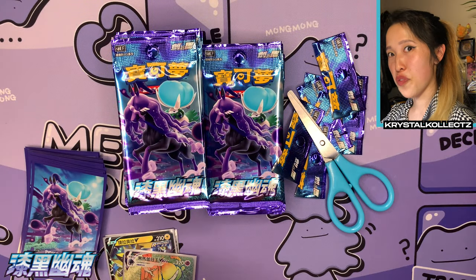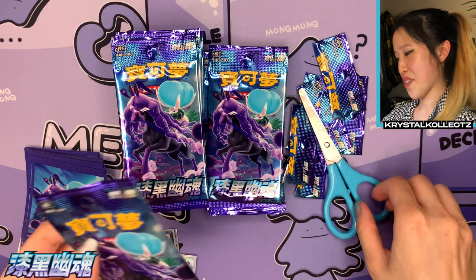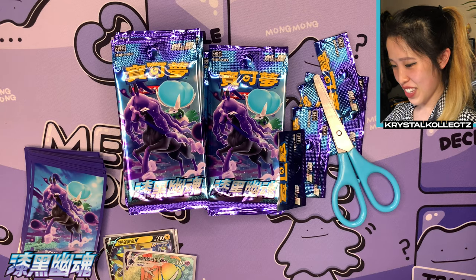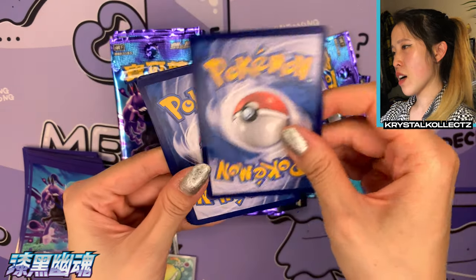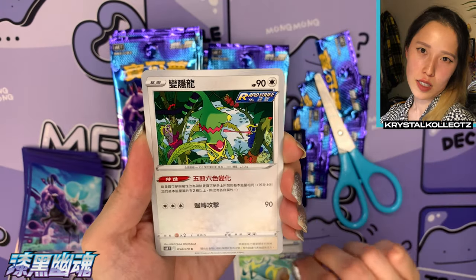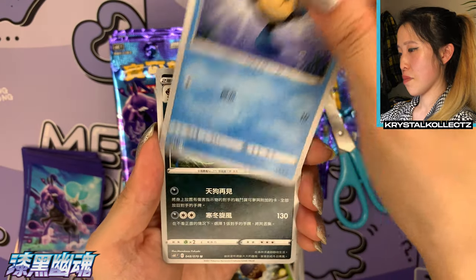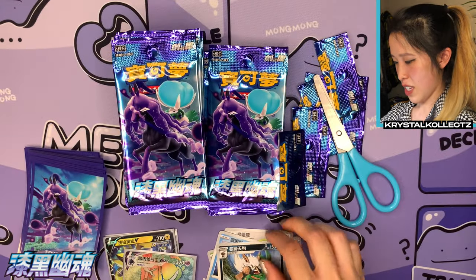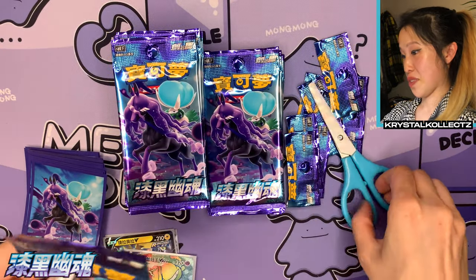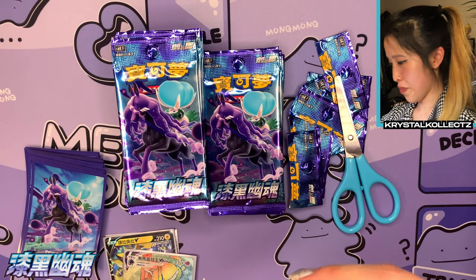I can tell Jay's a fan of that one. And wow, that was a surprise — I thought I just pulled a VMAX since there's another one on this side; that usually doesn't happen unless it's a secret rare. We have Kecleon, Seedot, Tympole, and Shiftry — lots of third-gen Pokemon coming back. There we go — our first, and maybe only, secret rare. There's a small chance of pulling two, but for Taiwanese boxes I usually just see one.